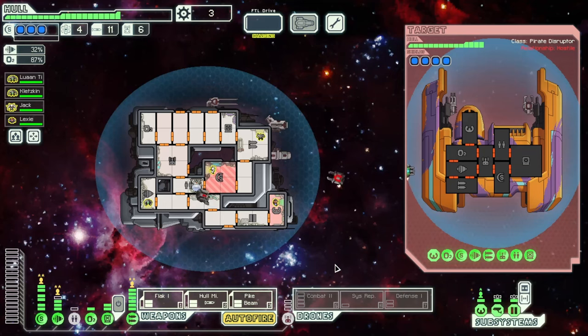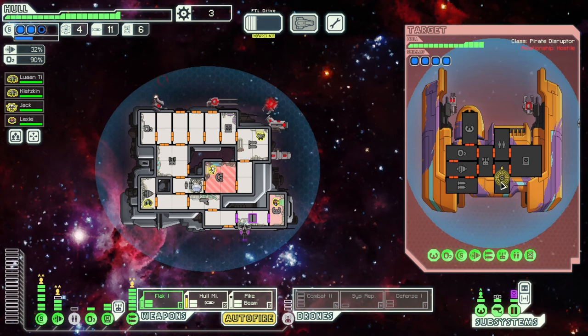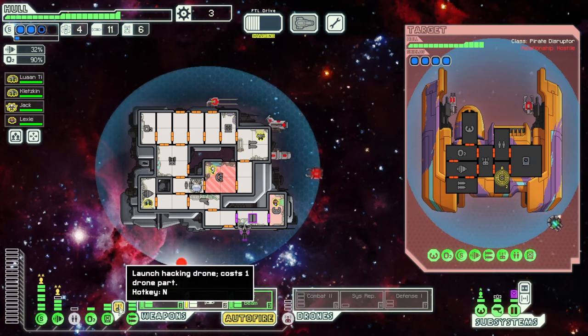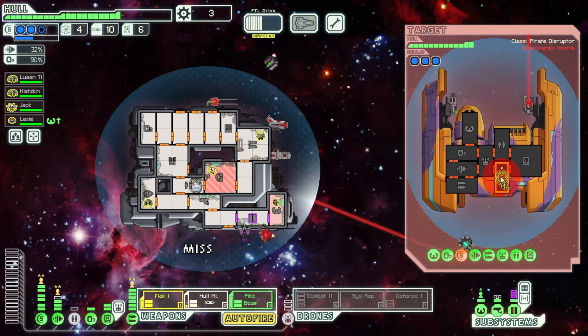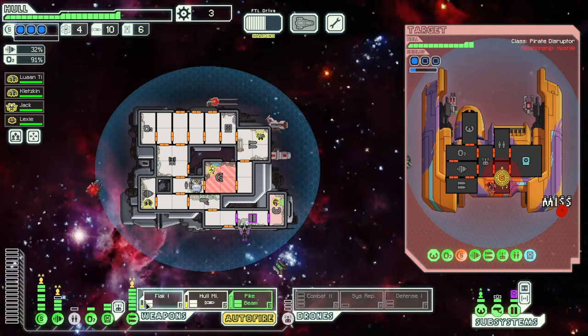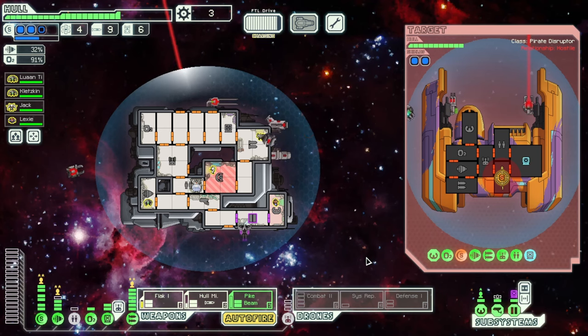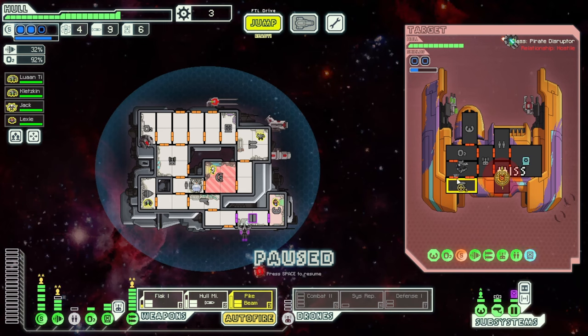The Tetragon crew: one Lanius, two NG. Reactor 9. It starts with level 2 shields, level 2 engines, a level 1 clone bay, a level 1 oxygen system, a level 1 hacking system, a level 1 weapon control system — that is a weak system, it requires more scrap to upgrade initially — a level 2 drone control system, level 1 piloting, level 1 sensors, and a level 1 door system. It starts off with dual lasers, a Beam 1 drone, as well as the augmentation Defense Scrambler. It starts with 16 fuel, 0 missiles, and 25 drone parts. To unlock it, you need to reach the final sector with Layout B of the NG Cruiser and Advanced Edition content enabled.